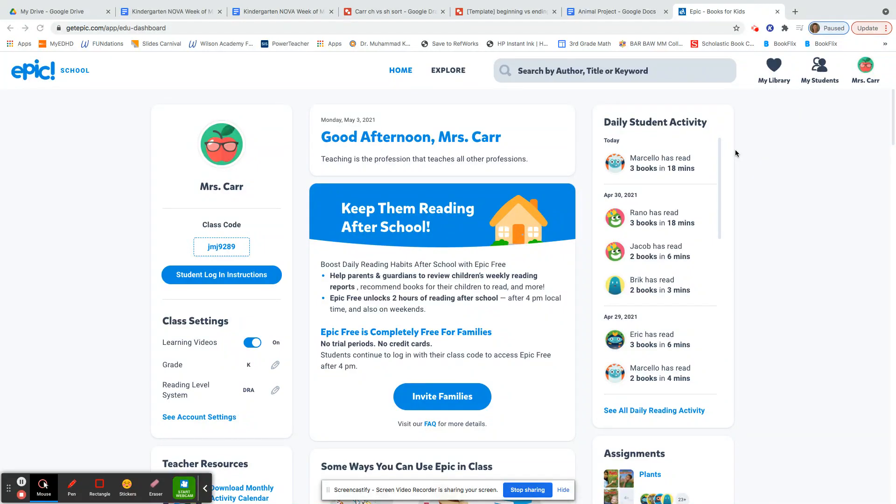Hi boys and girls! I am so excited for your animal research projects for the end of our kindergarten school year. So if you would like to research the animal that you selected on EPIC, here's what you need to do.